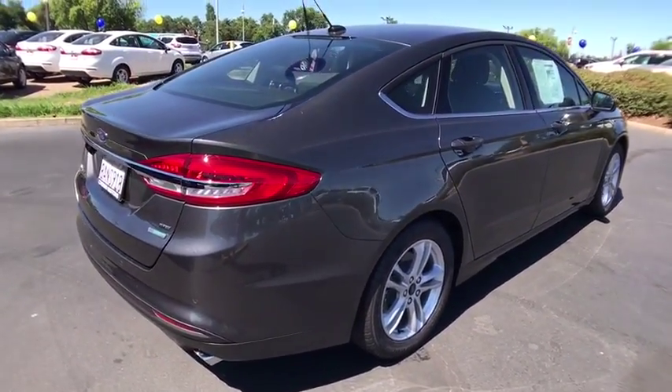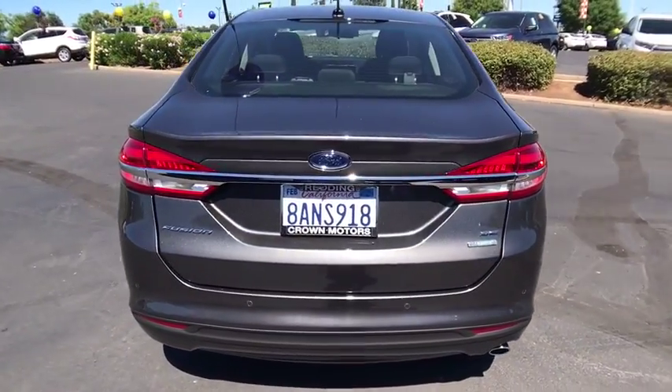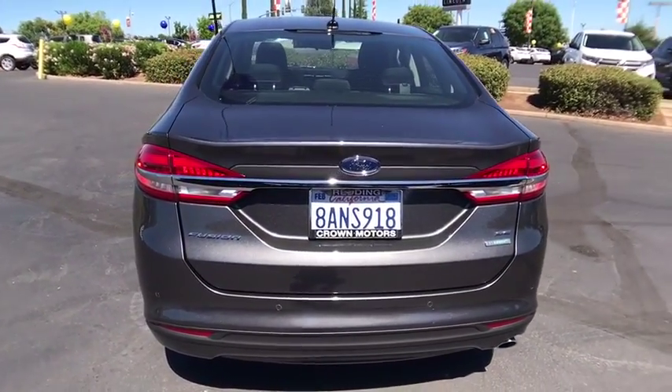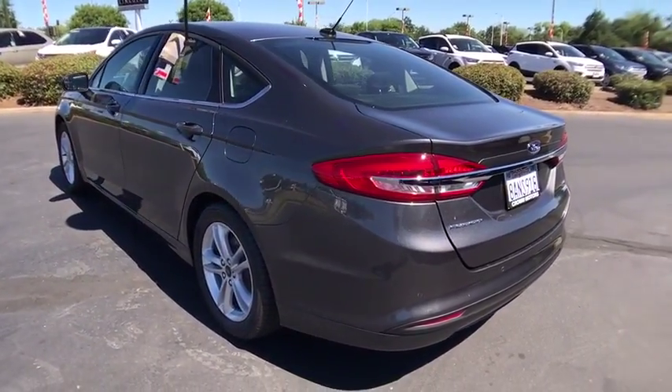Stability control, keyless entry, anti-lock braking system, traction control, air conditioning front, power steering, floor mat, anti-theft security system, cruise control, center armrest.